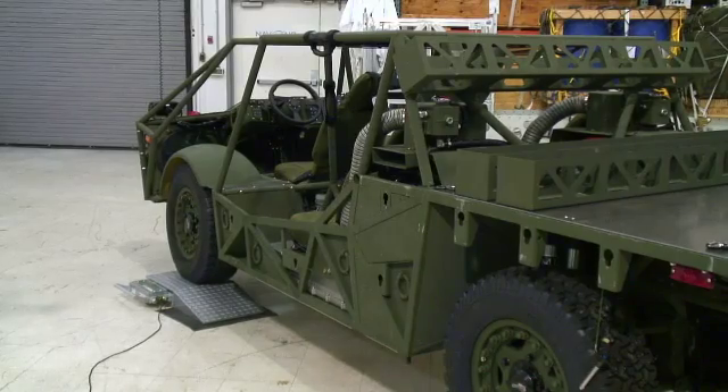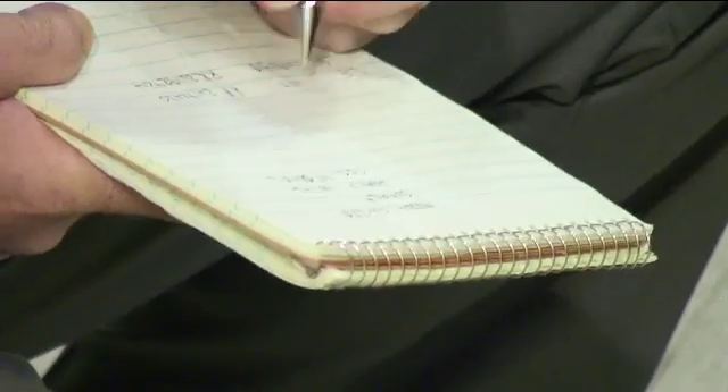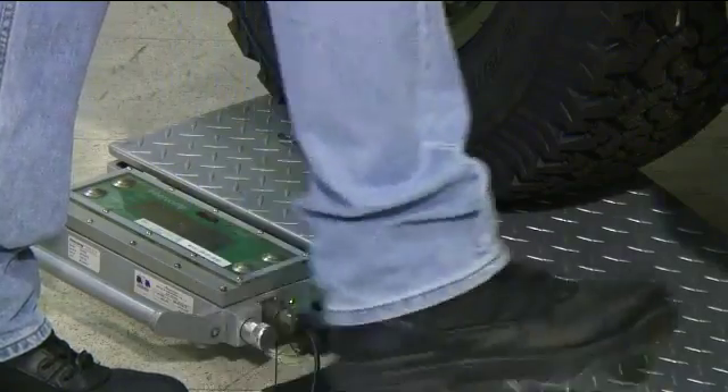For the V-22 and any aircraft, there's a wheel weight limit and an axle weight limit. So we have to weigh and make sure the vehicle is not over that limit, as well as the gross weight of the vehicle is not over the limit.